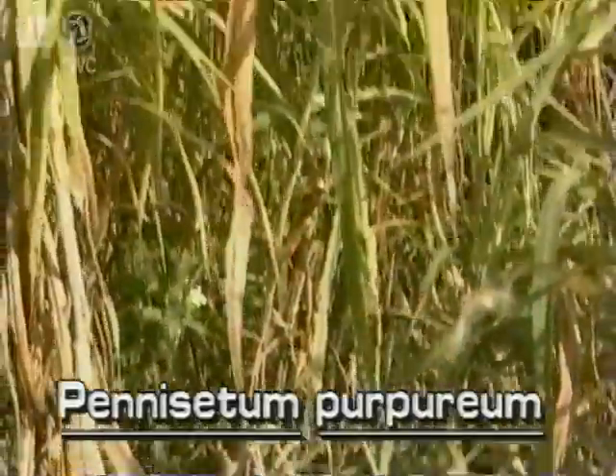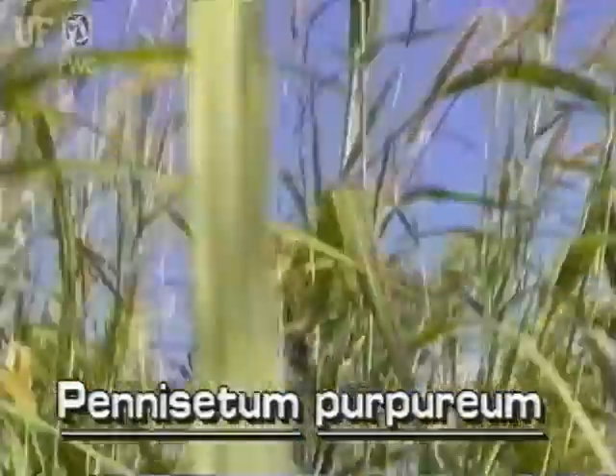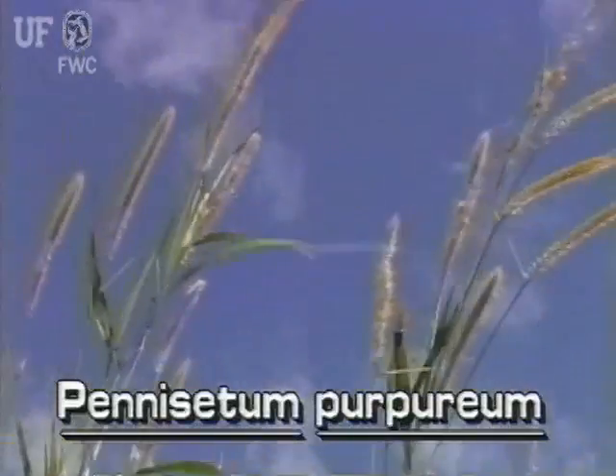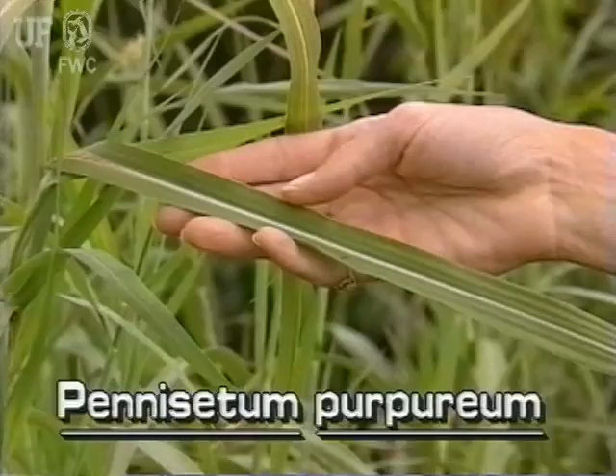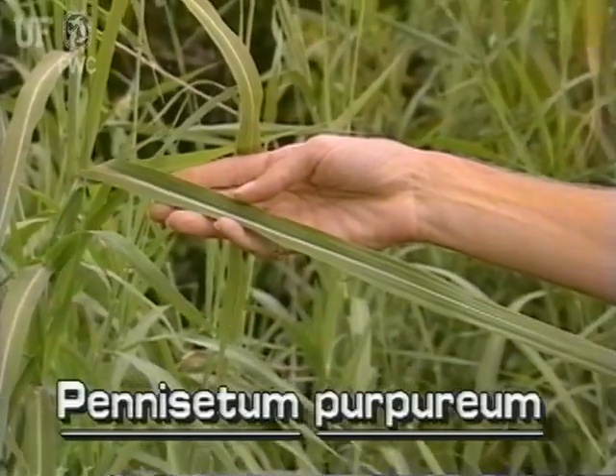Napier grass is a large perennial grass whose erect stems grow to 15 feet tall. The leaves are flat and strap-like, up to an inch and a half wide and several feet long.